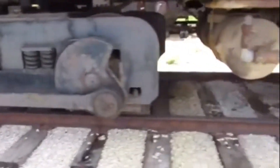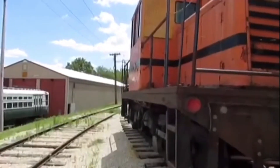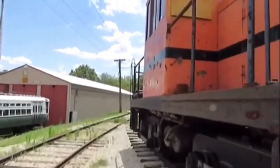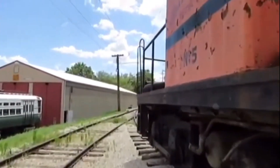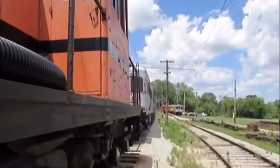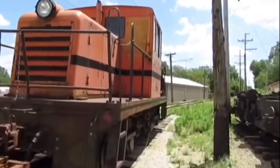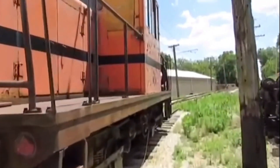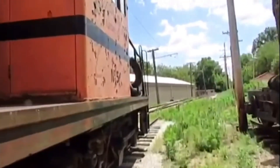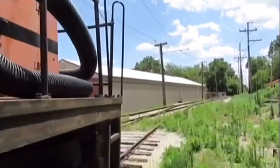The locomotive was then retired, and in 2001 Aurora Elgin and Fox River Electric Company 5 was acquired by the Fox River Trolley Museum in Elgin, Illinois, where it is today. It can sometimes be seen operating and even moving equipment around in the yard or sometimes hauling the caboose.